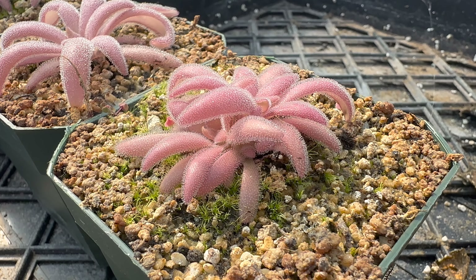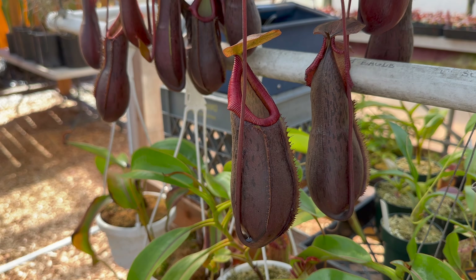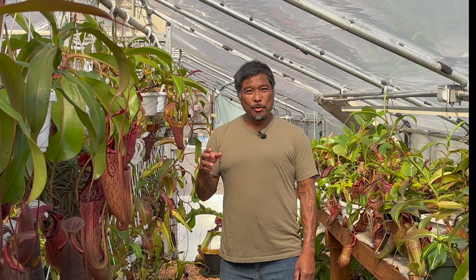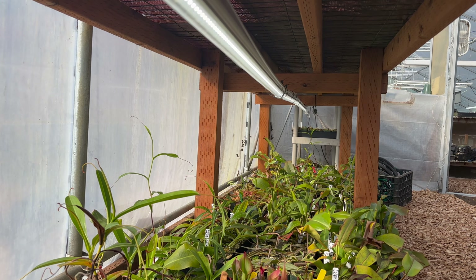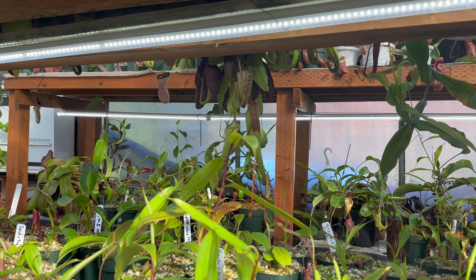With your tropical butterworts and Nepenthes, water them like regular houseplants — let the water drain through completely and always make sure the soil feels slightly damp to the touch. In October and upcoming months, the sun will be lower in the sky, so consider moving your tropical plants to a south window for maximum sunlight. Otherwise, consider using artificial lights. Watch our video about LED lights for more information — you can find the link down below or at the end of this video.